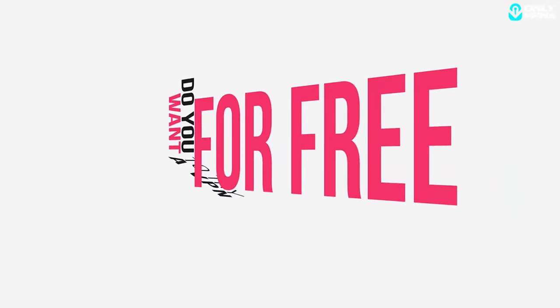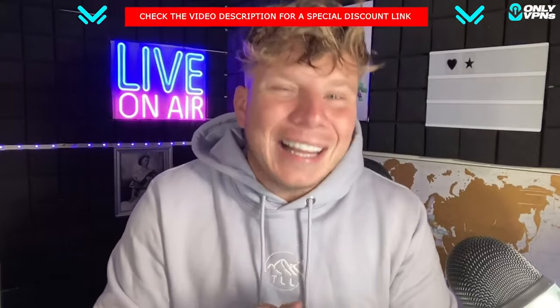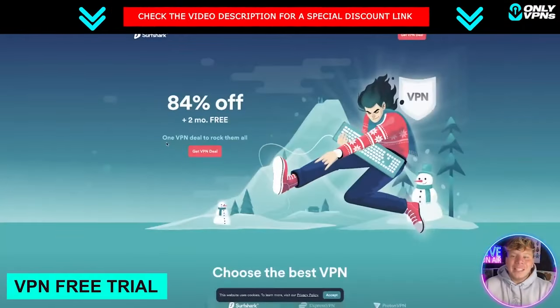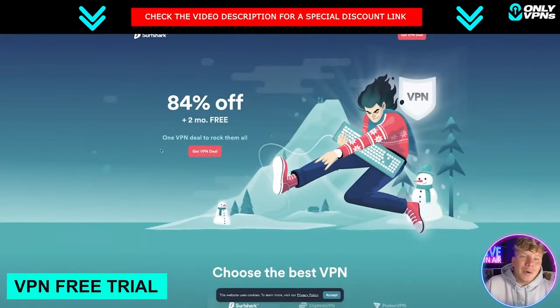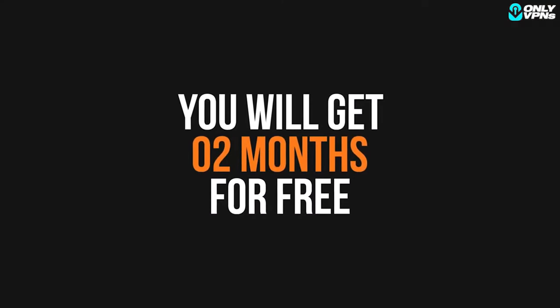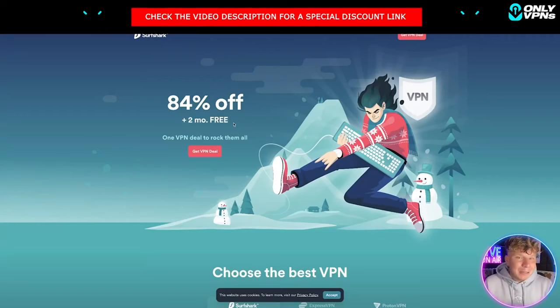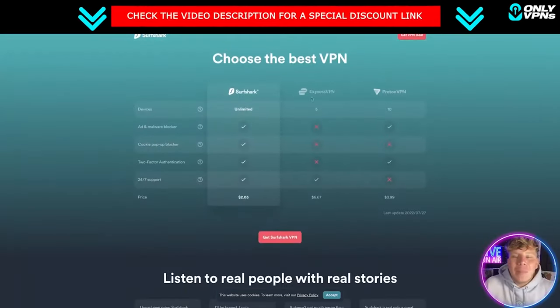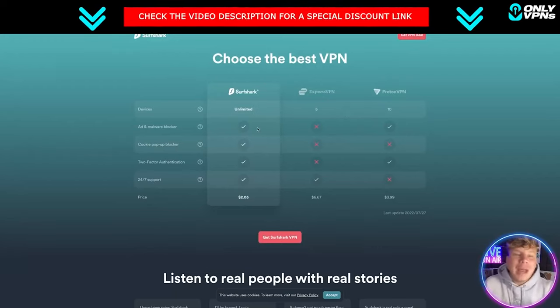Do you want to try a VPN for free? Surfshark has a free trial and I'm going to show you exactly why you should use it today. If you're following this channel you'll see a lot of videos on Surfshark, but right now there's an offer going on — if you hit that link down below you're actually going to get two months for free so you can test this out for free.